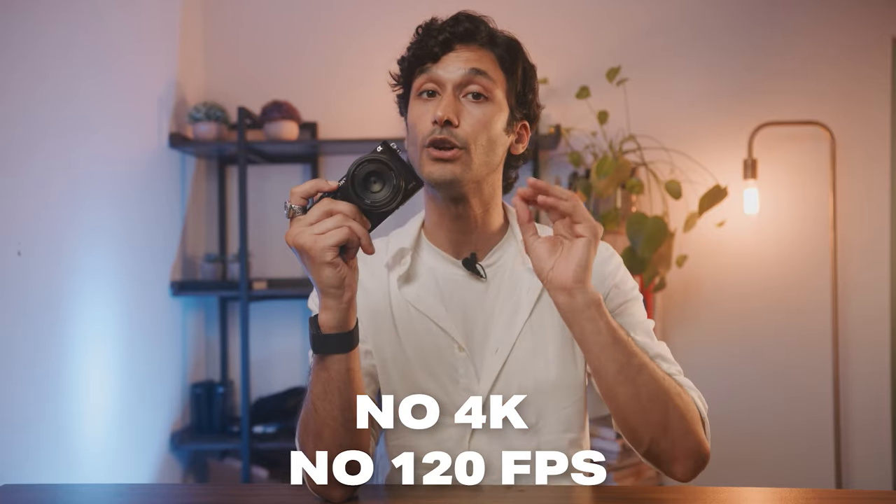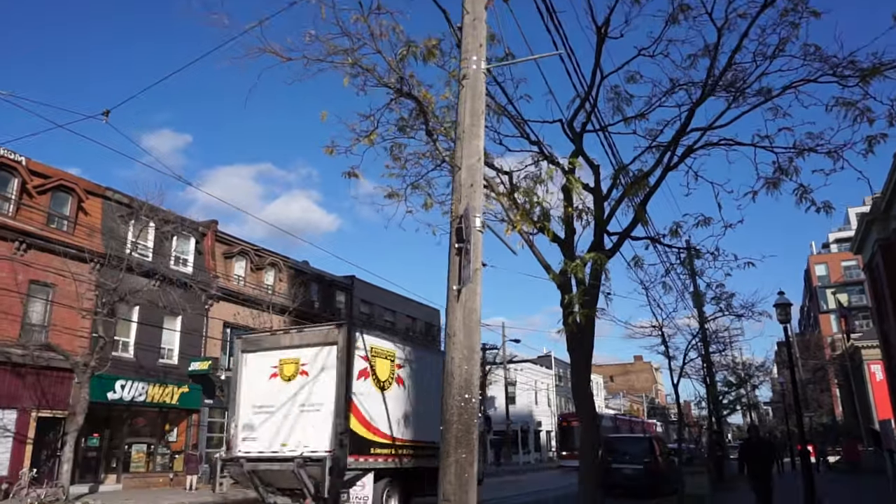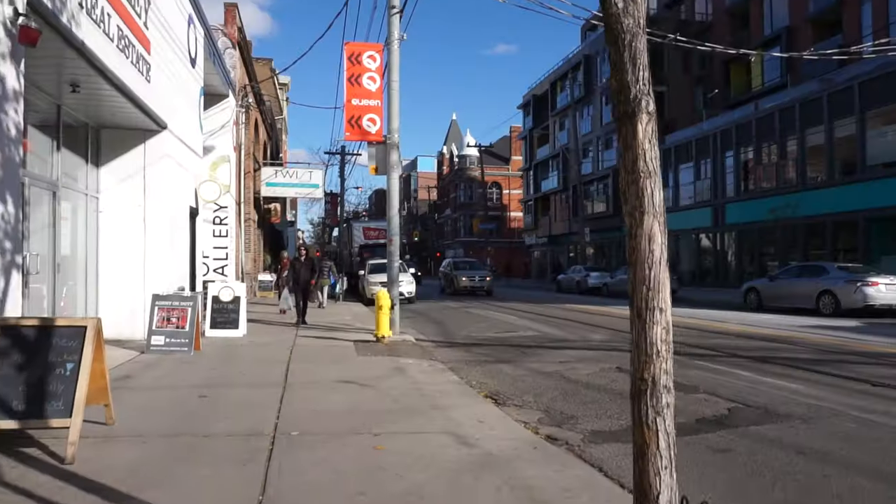When it comes to video, it only shoots full HD at 24, 30 and 60 frames per second for slow motion. There is no fancy 4K or 120 frames per second slow motion. It's a pretty bare bones camera because it's an older camera, but chances are you're probably using the a6000 to shoot casual video.